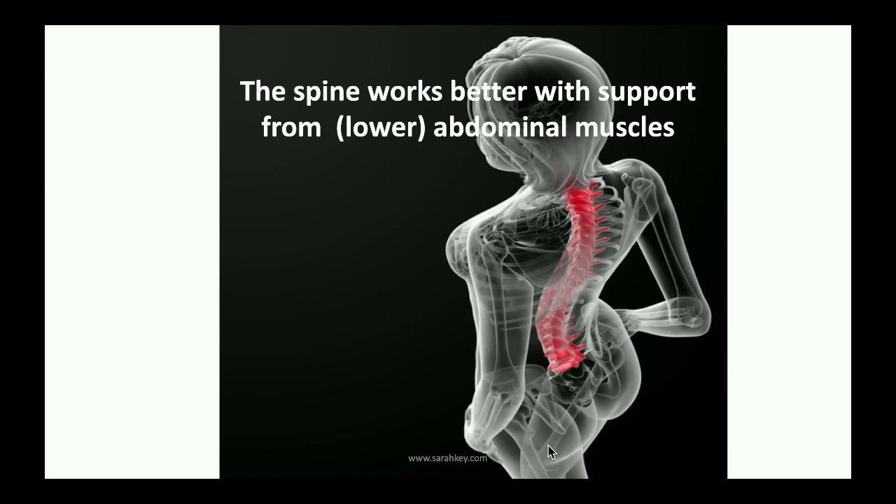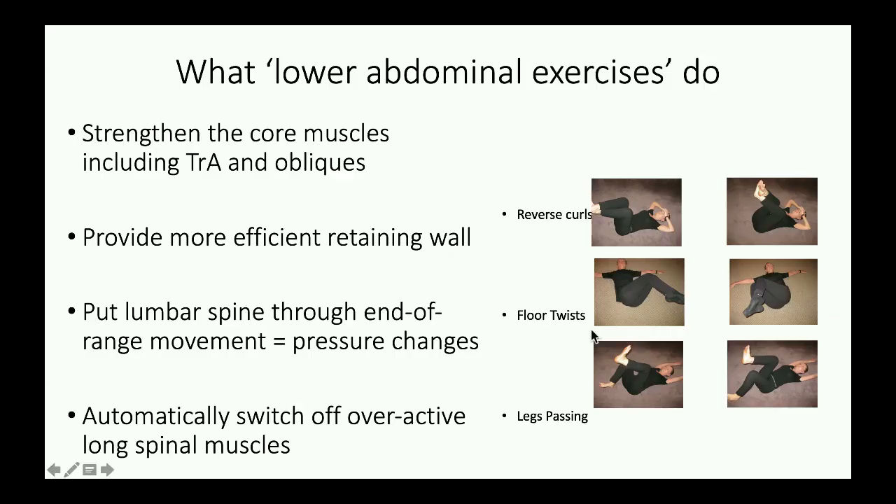We also have to support the lower back, because we know that the lower back needs that, and we do get that through lower abdominal strengthening. These are the various different ones: reverse curl-ups — the head stays on the floor, the opposite to sit-ups, and the knees go to the chin rather than the chin to the knees. Then we have floor twists left and right, which mainly gets your oblique muscles, and then we have legs passing. They're all described in great detail on simplebackpain.com. What these lower abs exercises do is to strengthen your core. There's a lot of talk about core strengthening — you need all of them, particularly transverses, particularly the obliques and transverses, the deepest one.